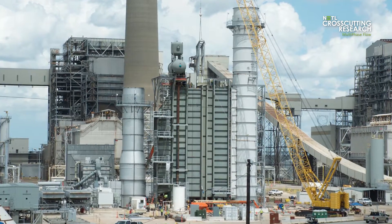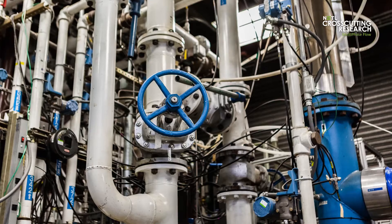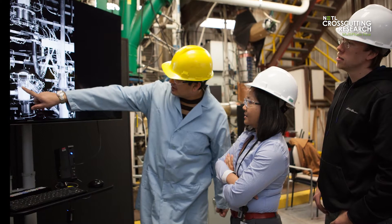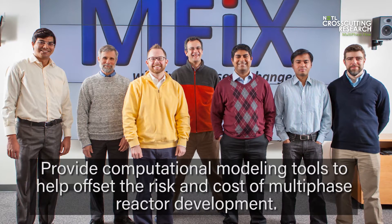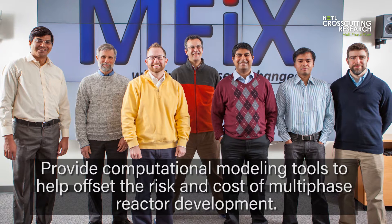Reactors based on multiphase flow are difficult to design, scale up, and operate. Physical experiments to guide this process are increasingly expensive and sometimes impossible to perform. The goal of NETL's multiphase flow science team is to provide computational modeling tools to help offset the risk and cost of multiphase reactor development.